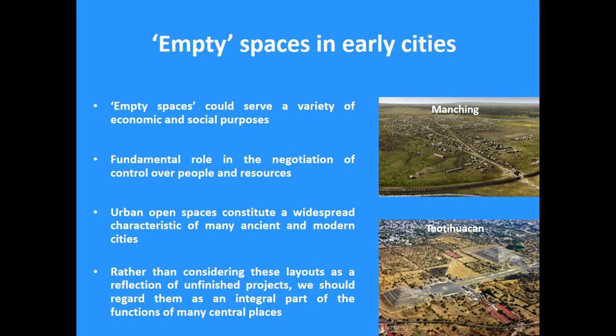In some cases, when we have settlements with large empty areas, people have tended to interpret them as a reflection of unfinished projects — large open spaces that were supposed at some point to be built with structures, but they never finished that. But I think this might be the case for certain sites, but in many other cases they were just an intrinsic part of the settlements in terms of the social functions that they fulfilled.